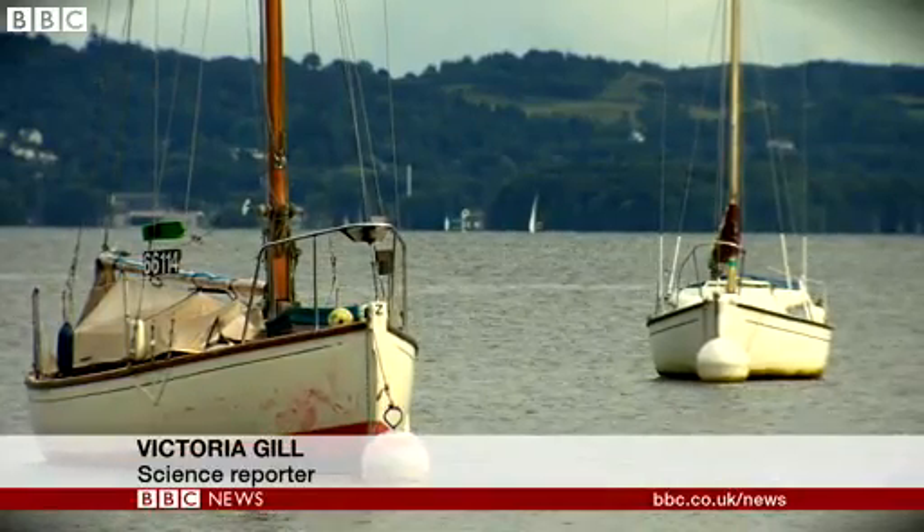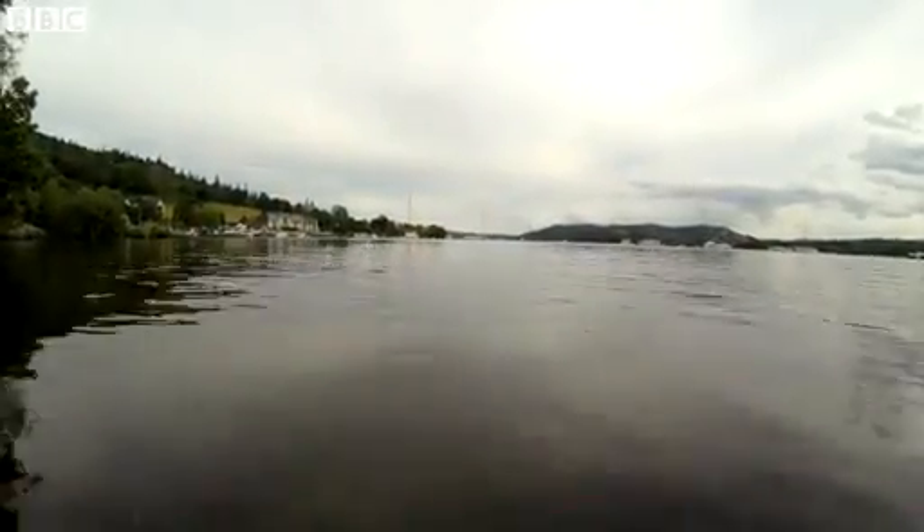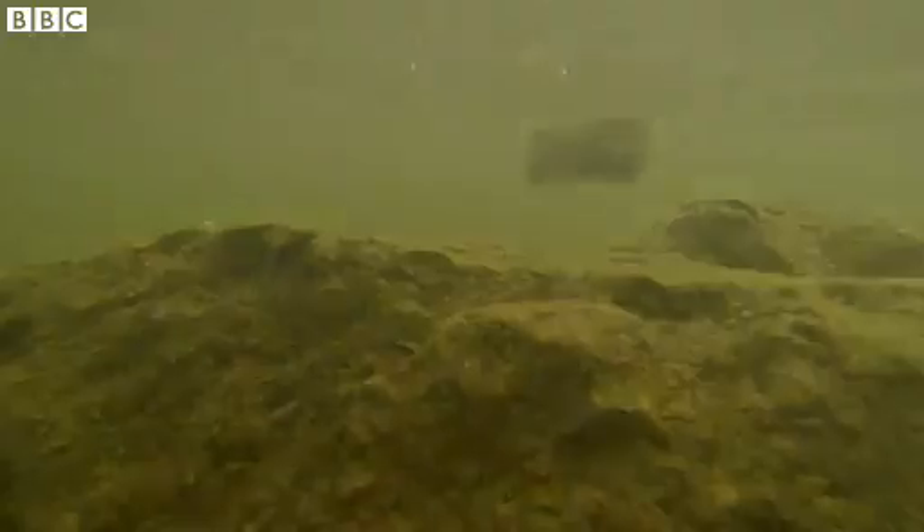Windermere, England's largest lake, and the perfect habitat for the European eel. There were once thousands in these waters, but now they're hardly seen here.